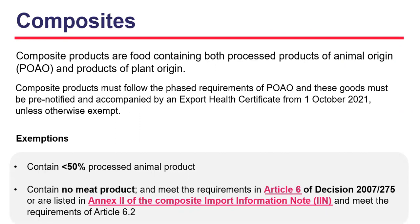Composite products are food containing both processed products of animal origin and products of plant origin, where the processing of the primary product is an integral part of the production of the final product — for example, a sausage roll, mayonnaise, or a lasagna ready meal. Imports of these goods must be pre-notified and accompanied by an export health certificate from October 2021, unless otherwise exempt. Some goods are exempt if they contain less than 50% processed animal product, no meat product, and meet the requirements set out in legislation. If your goods contain any meat product or more than 50% animal product, they must be accompanied by an export health certificate and follow the phased approach set out for products of animal origin.